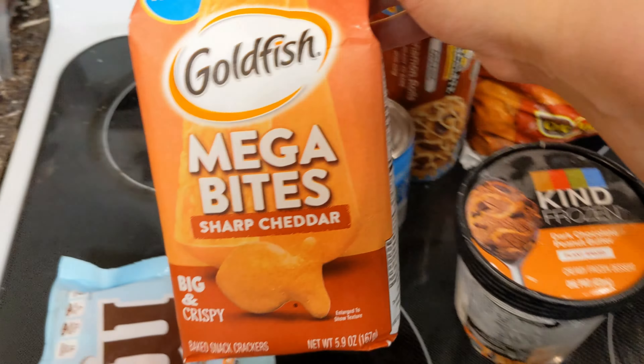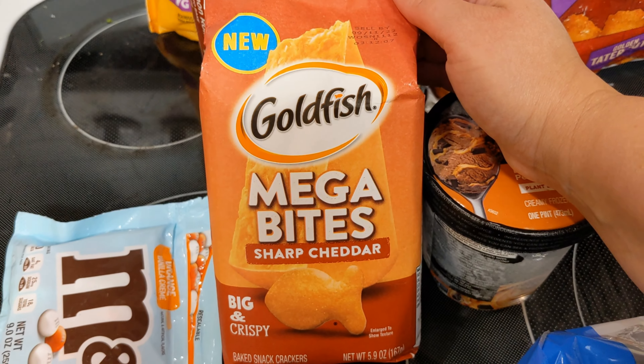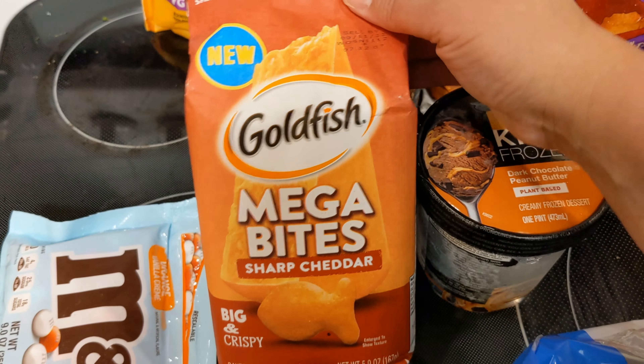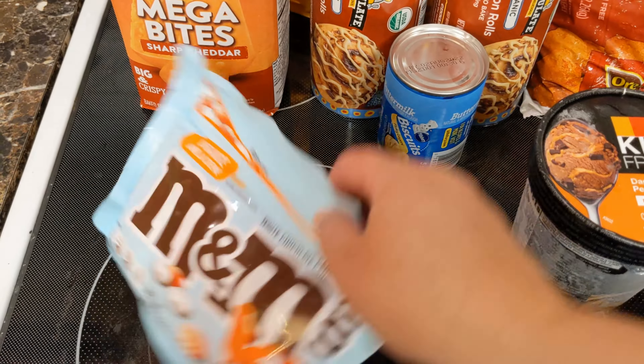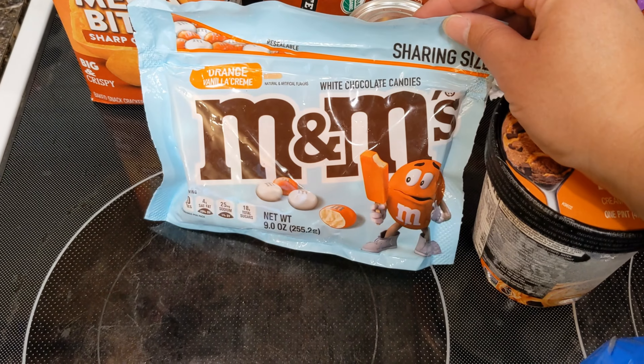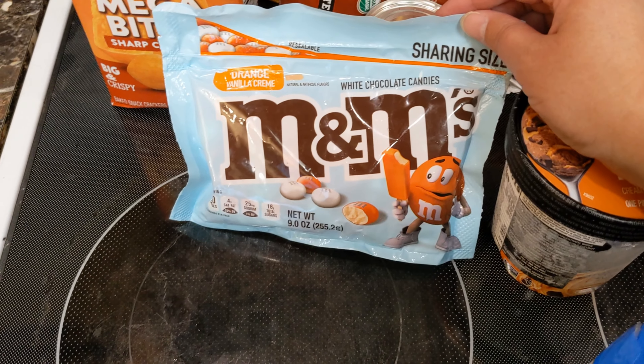I found these mega-size goldfish. They were a dollar for this pack, which is cheaper than on sale at the regular store where they're usually $1.25. So it was a good deal — I just bought them for the kids to eat. And then I totally got suckered at the checkout line for these orange vanilla cream M&Ms.